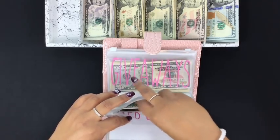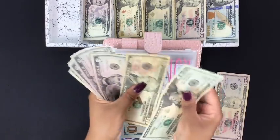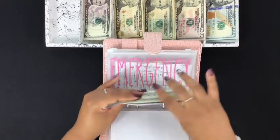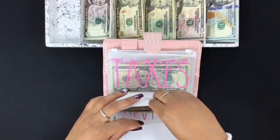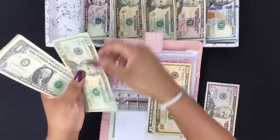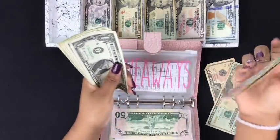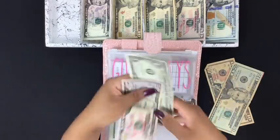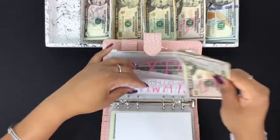Emergency is going to get $50 — pulling out a $50 and counting to $50. Giveaways is going to get $30 — taking a $20 and a $10. Counting out $10, $15 through $20, and then $1 through $10, for a total of $81 in giveaways.